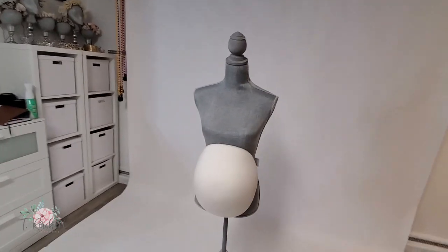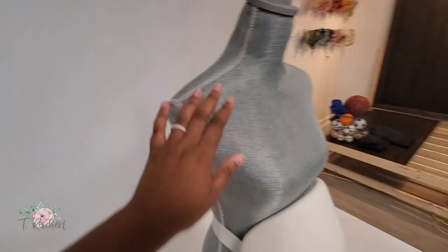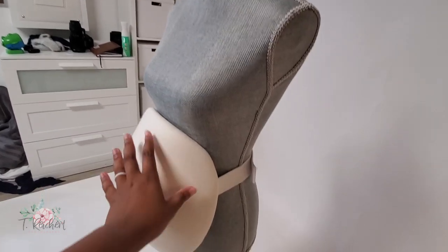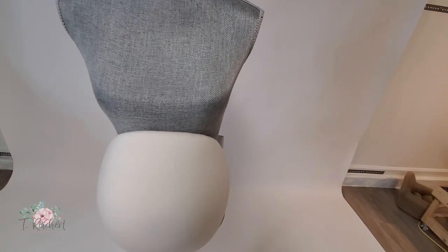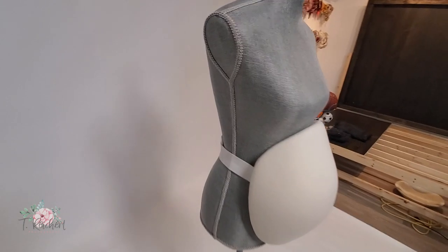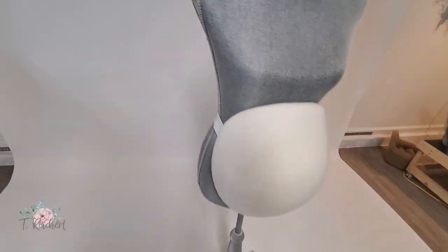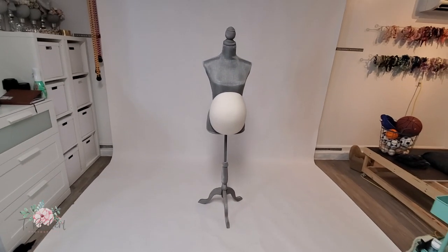So this is my mannequin — I got this one from Home Goods. I used to have a black one but the fabric started to fray, so I got one that matched my studio colors, the gray. I have a belly on my mannequin. Some people sell pregnant mannequins but I just purchased the belly separately. I got it off Amazon and I'll link it below — it has elastic in the back. My mannequin stays dressed so clients can see what one of my newest pieces looks like on a pregnant figure.